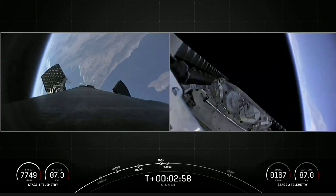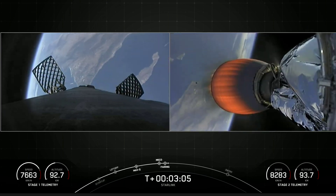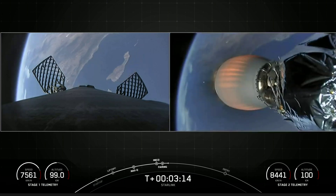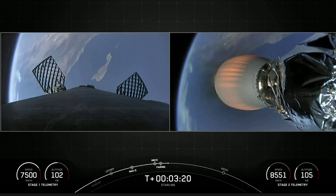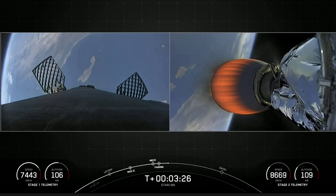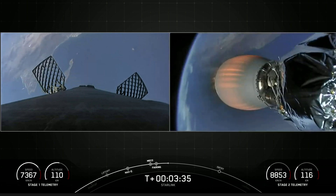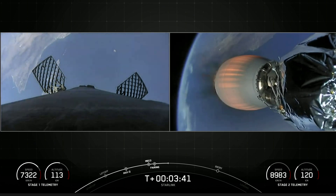We saw a ground shot of main engine cutoff. On the left-hand side of the screen is a view of the first stage booster making its way back to our drone ship. The right-hand side of the screen is a view of our second stage Merlin vacuum engine. The fairing halves have deployed, so we have our Starlink satellites exposed to the vacuum of space. They have a couple more minutes before we shut down that second stage engine and insert our second stage and the satellites into orbit. The fairing halves are also making their way back, along with the first stage, for recovery.